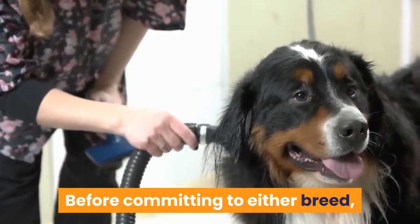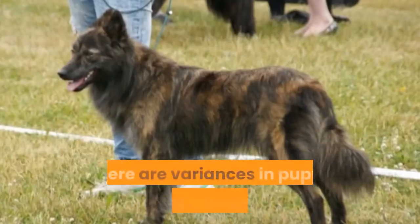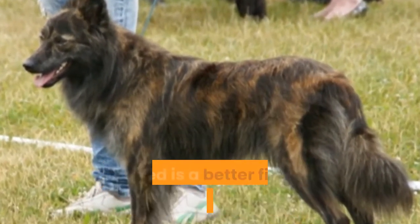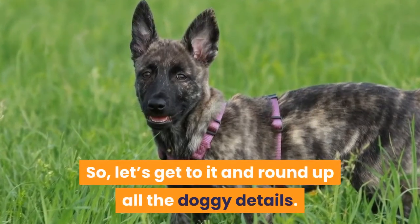Before committing to either breed, it's important to understand how they are similar but also how they are different. There are variances in puppy costs, temperaments, and more, all of which may impact which breed is a better fit for your household. So let's get to it and round up all the doggy details.